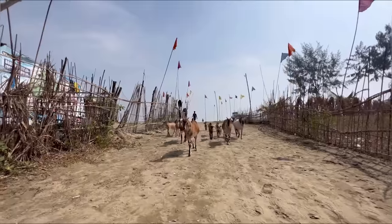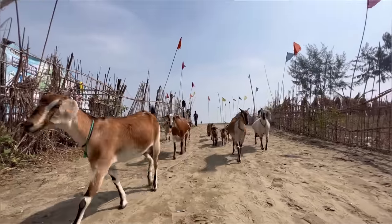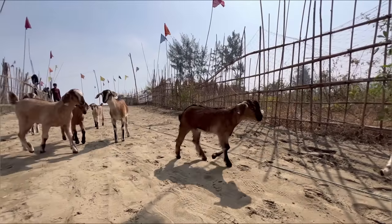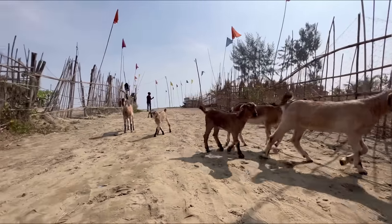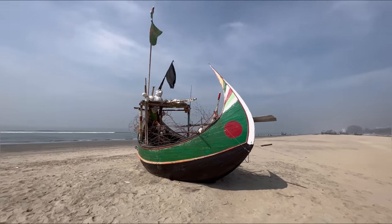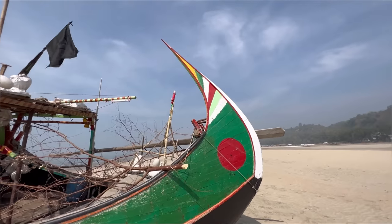So they have parasailing and so many different water activities here. I was thinking about doing it right now, but the weather is very hazy so I don't think I'll see that much. I think we'll carry on driving further south, check out other places. There are the very famous fishing boats here just at the side of the water. And here is one of the iconic Bangladeshi fishing boats — wow, look at the design. Amazing.